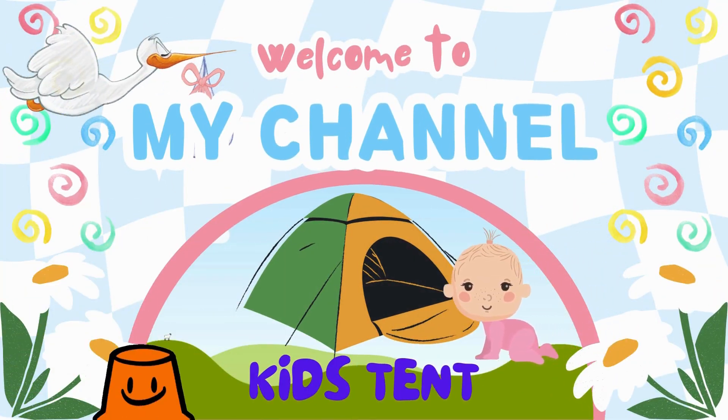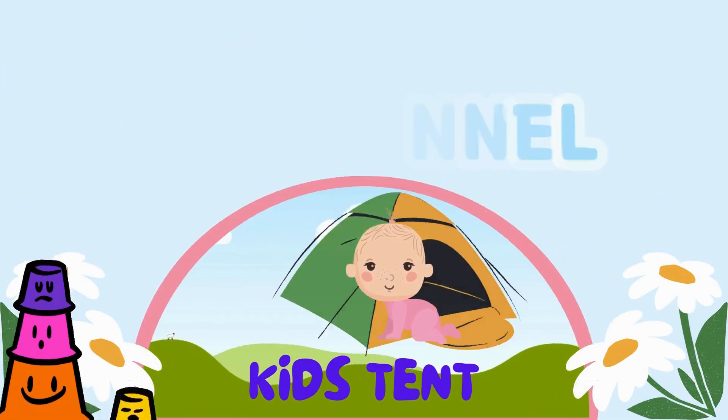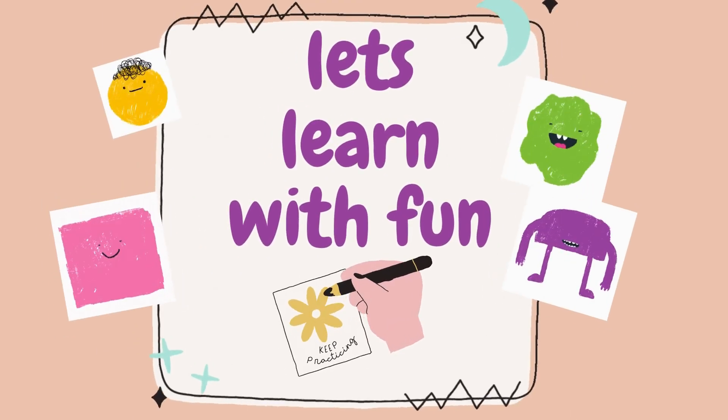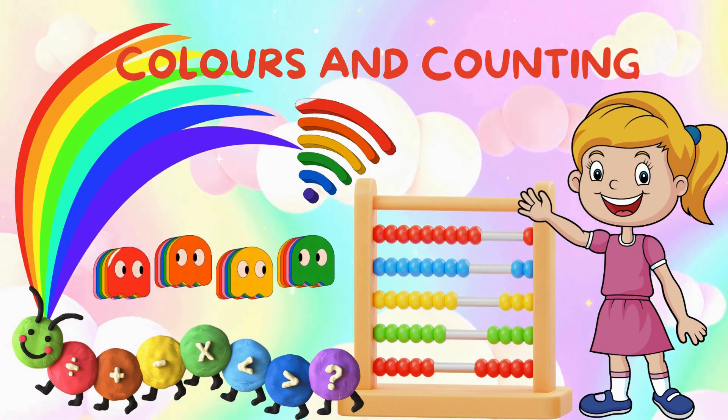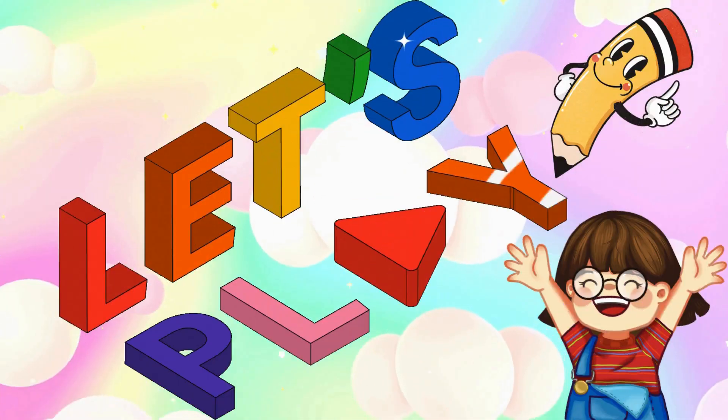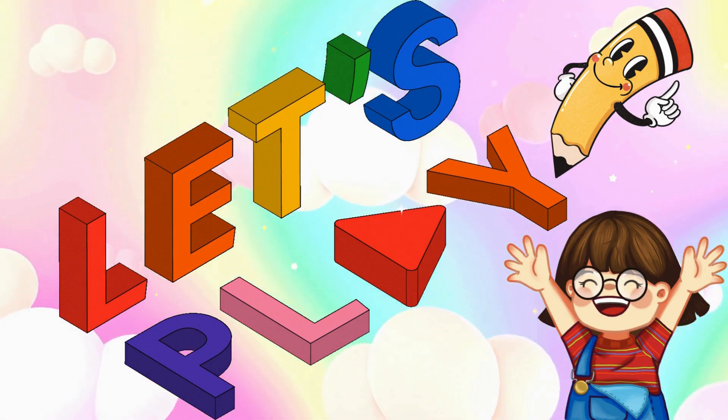Welcome to my channel. It's Kids Tip. Let's learn with fun! Colors and counting. Come on, kids, let's play.